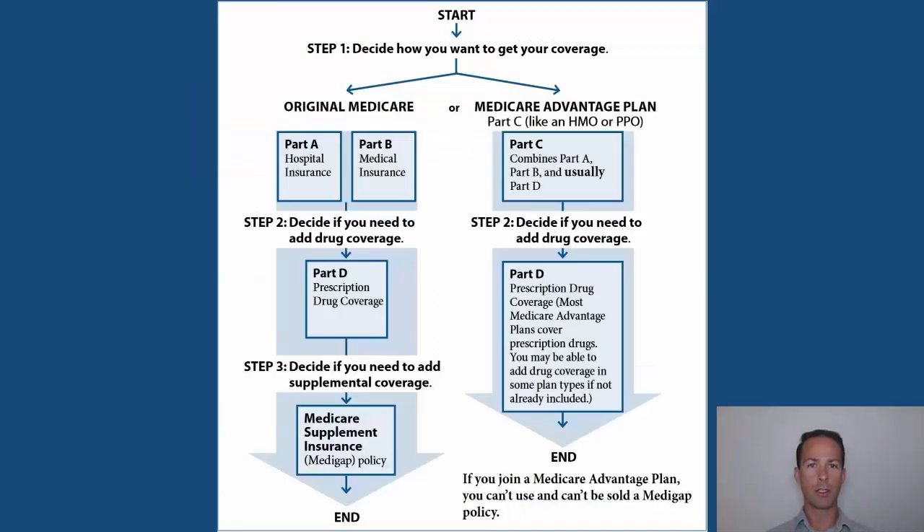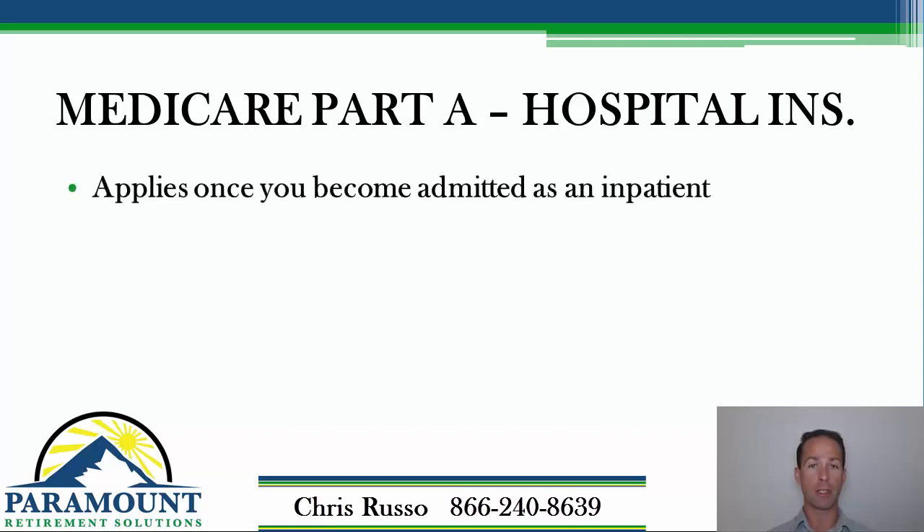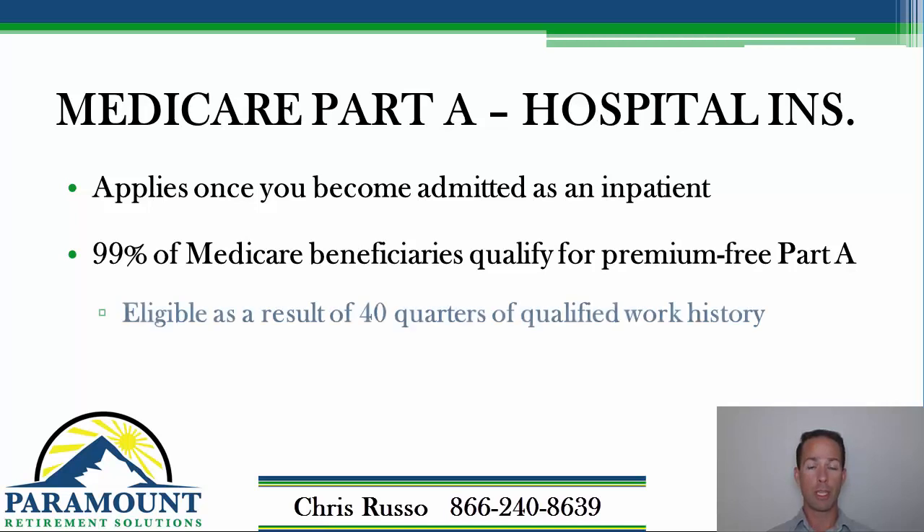Part A is your hospital insurance. For the most part, Part A only applies once you become hospitalized as an inpatient. About 99% of Medicare beneficiaries do not pay a premium for Part A — meaning you don't pay anything monthly. As long as you've worked 40 or more quarters, basically 10 years, and Medicare tax has been taken out of your paycheck, you get Medicare Part A premium-free.